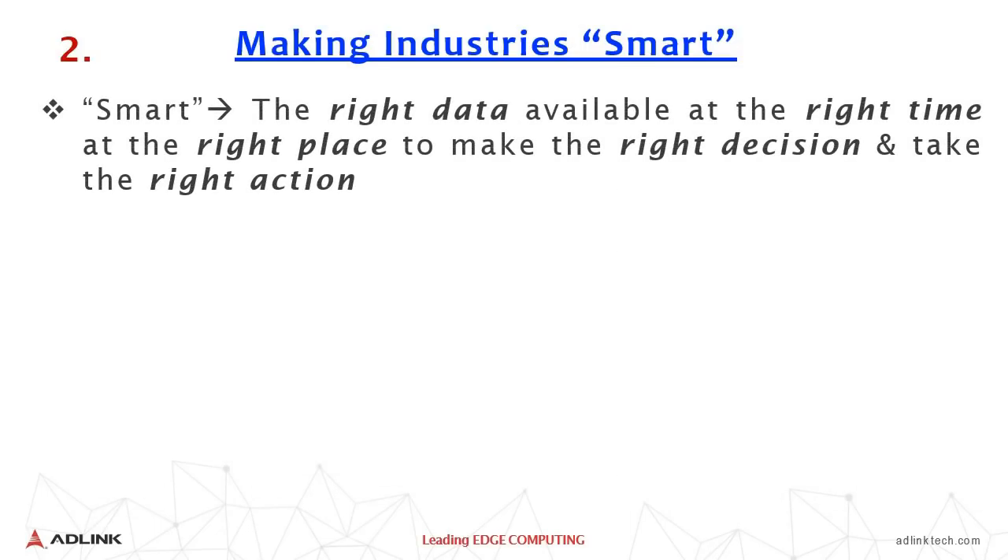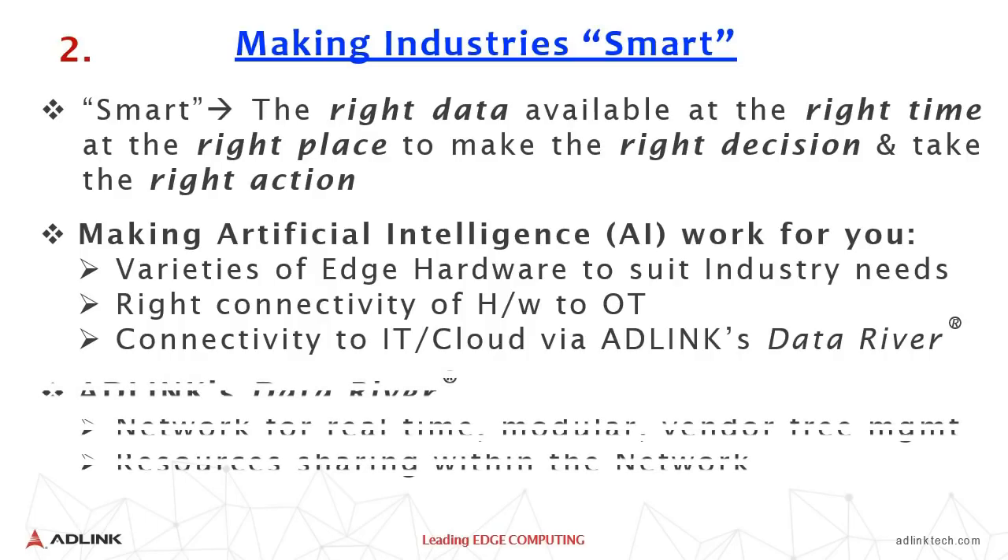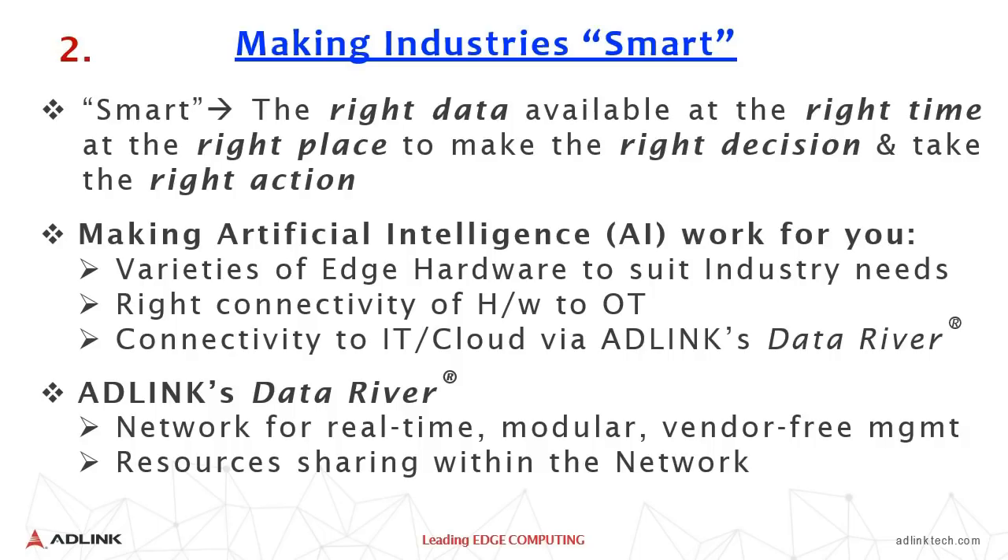Making industry smart — how do we do it? The right data available at the right time, at the right place, to make the right decision and take the right action — that is what smartness is all about. This is basically adding artificial intelligence into the data. We require the right connectivity of hardware to OT and connectivity to IT cloud via what is called AdLink's Data River. Data River is the east-west communication from one gateway to another — a non-traditional method of network communication. We are familiar with the north-south network from OT to IT; this is an additional east-west communication that helps in sharing resources and enabling real-time modular vendor-free management.